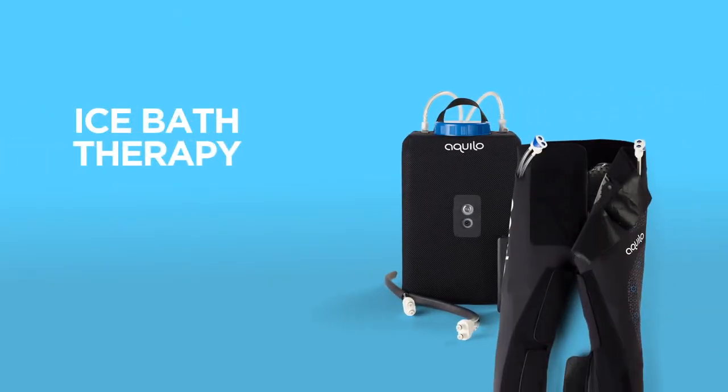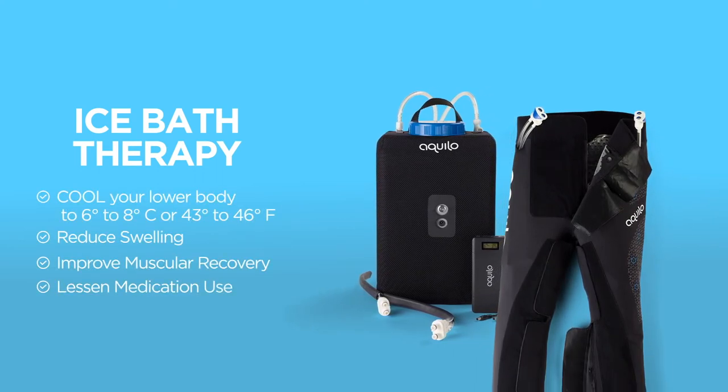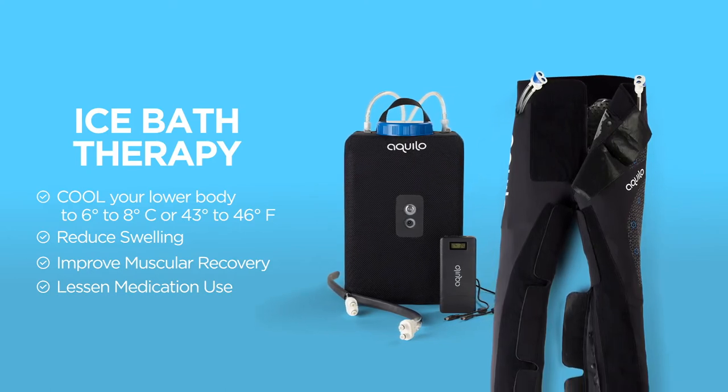By reducing swelling, improving muscular recovery, and lessening the need for medication use, you are able to train harder, recover faster, and compete at a higher level than ever before.